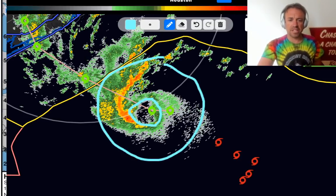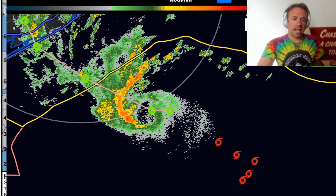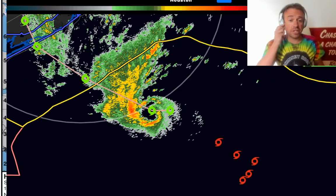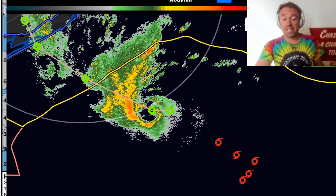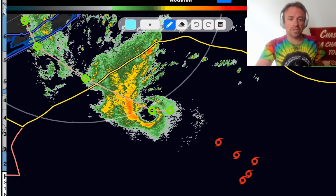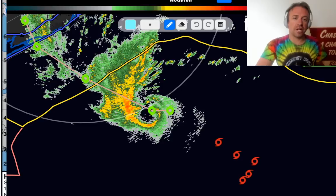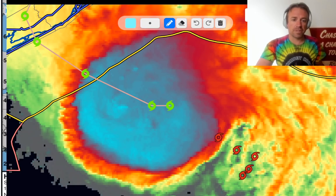Nevertheless, I'm going to be watching radar, satellite, and data from hurricane reconnaissance aircraft throughout the day. If this intensification trend continues, I'll definitely have to head down to the Texas coast to intercept this tomorrow. Right now I'm just monitoring this very closely because it does look like there is an organization trend happening on both radar and satellite.